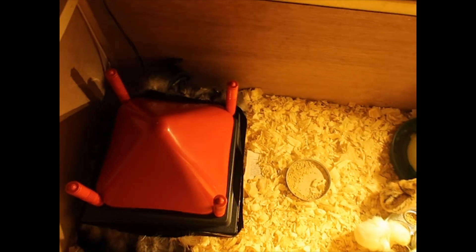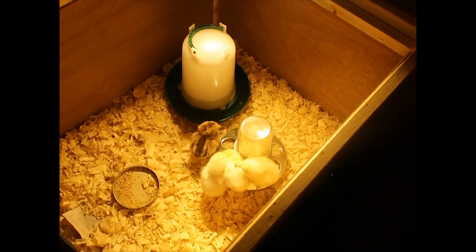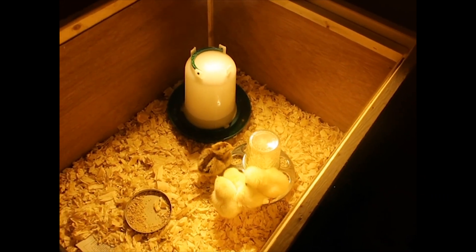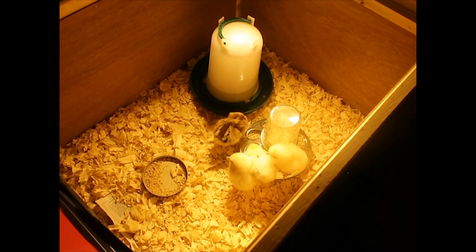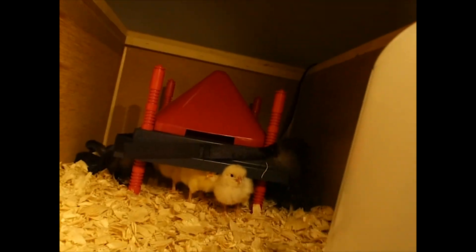All in all we're super happy with our delivery from My Pet Chicken. They did an awesome job packing and shipping, and our chicks are happy and healthy. So let's get started!